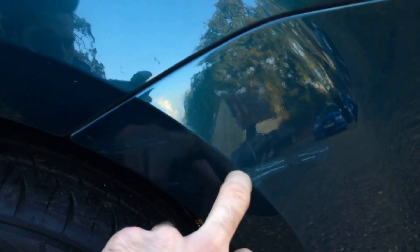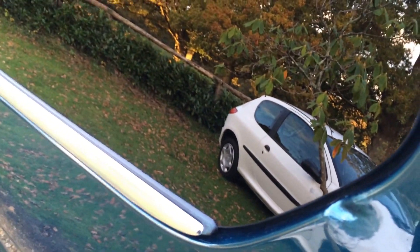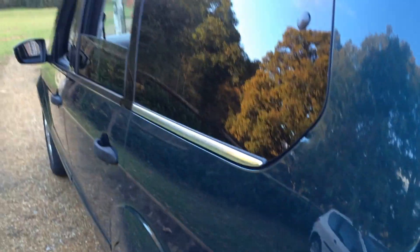Moving to the back, it's the same scenario here — I don't know if you can see that. And then there's also a small dent here on the edge, so that's worth pointing out.